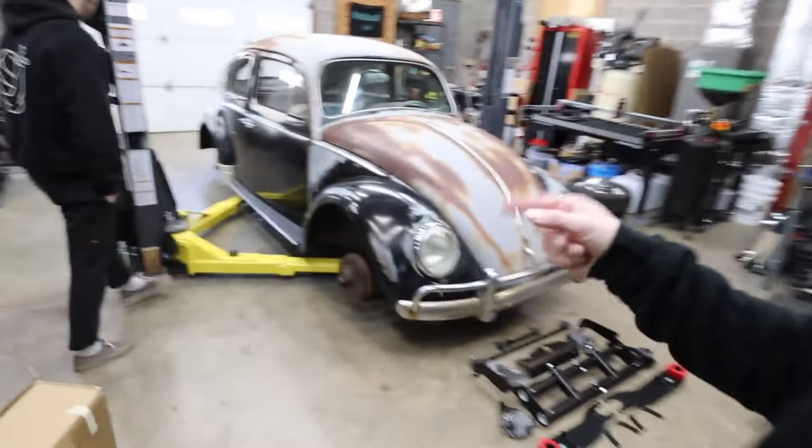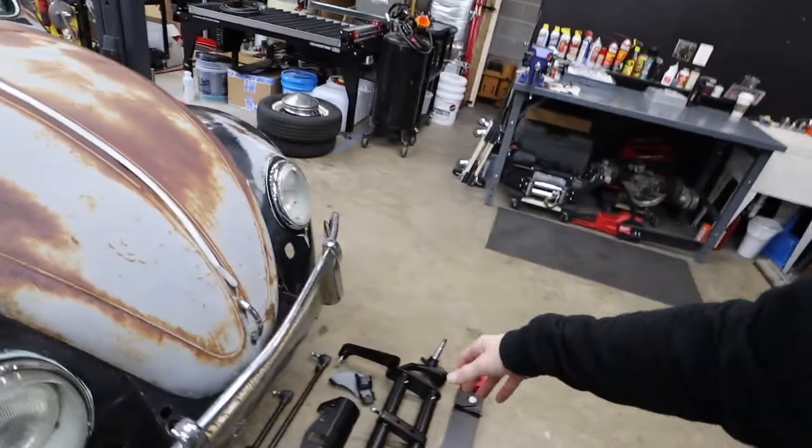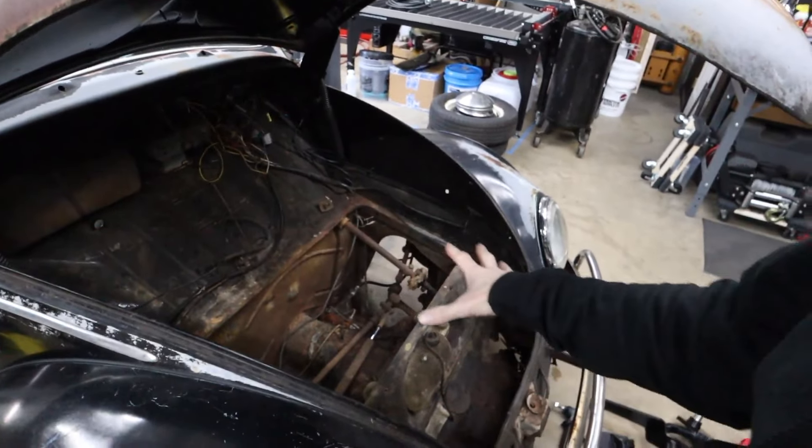Today we're going to work on tearing the car apart. We already have the fuel tank out because we needed to drain it — there was a bunch of sediment in it. We drained the fuel tank and got it out; we're waiting on a sending unit gasket and a few other things. Fluid Film sent us a whole bunch of stuff a few years ago and we're still working through that stock, so that's going to go to work on this car as well.